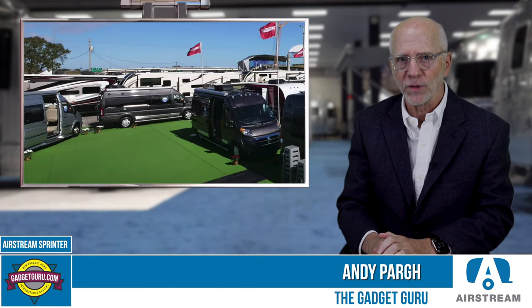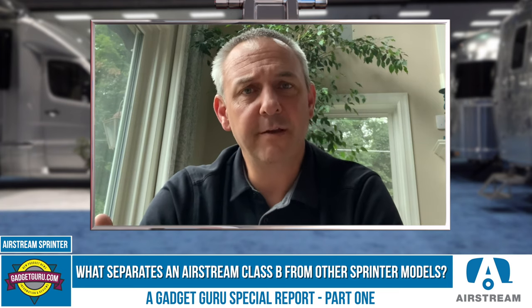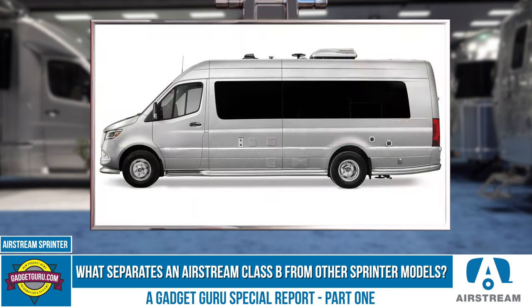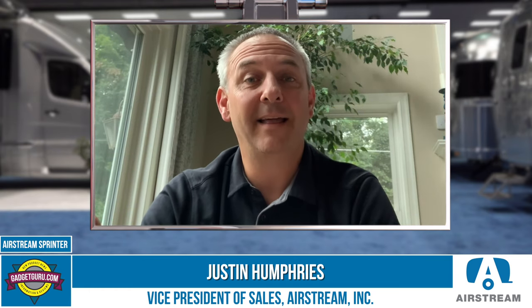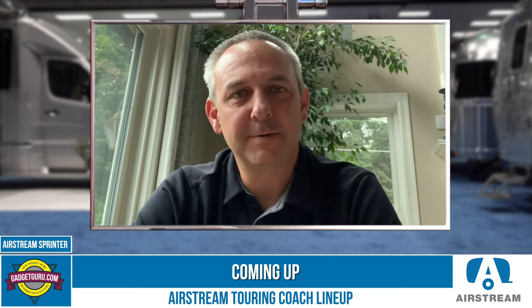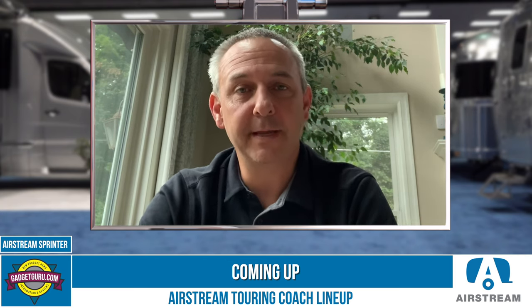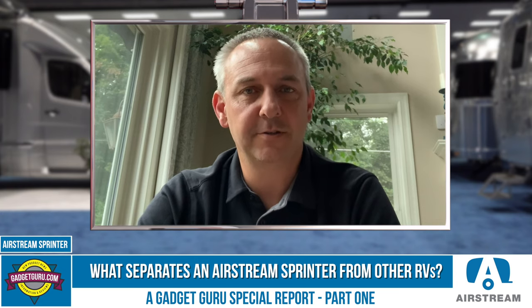There are quite a few Sprinter-based RVs on the market. What separates the Airstream models from the pack? There are a lot of manufacturers that build on the Sprinter. When Mercedes-Benz builds these vans, they're completely stripped out because the van could end up as a delivery truck, a plumber's truck, or a high-end RV. That creates a lot of options. As a luxury RV brand, Airstream selects absolutely every option available. I'd encourage anyone shopping a Sprinter-based RV to look carefully at what options that manufacturer selected from Mercedes-Benz.